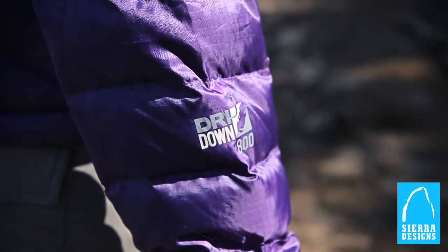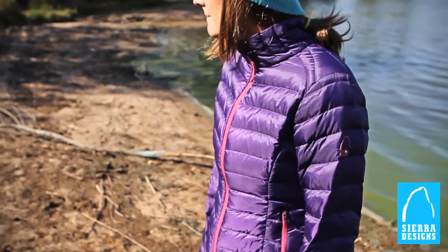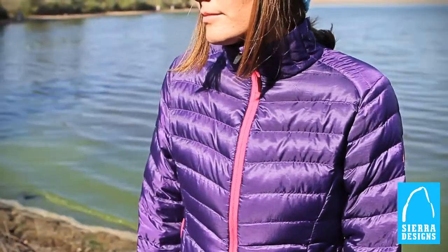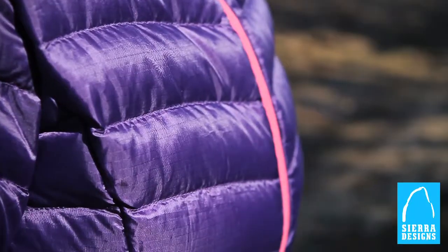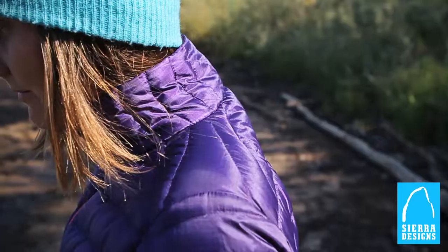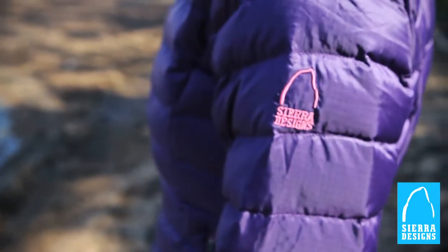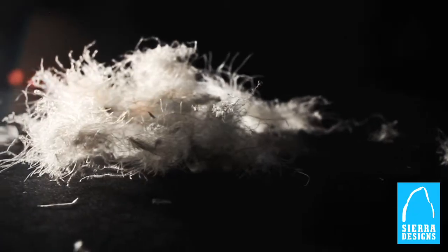The Sierra Designs Gnar Light jacket with dry down insulation will keep you drier and warmer than jackets made with untreated down. Sierra Designs dry down is a revolutionary down insulation improved with a hydrophobic finish that keeps rain, sweat, or melting snow from soaking in while allowing internal moisture to escape easily.